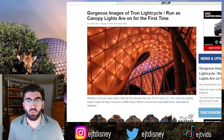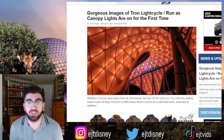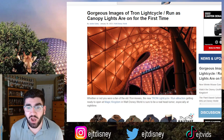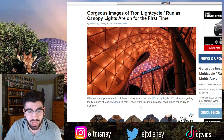What's going on guys, TJT here and welcome back to the channel. Today we have some new images from the TRON roller coaster ride coming to Walt Disney World. Let's get right into the article here from waltdisneyworldinfo.com, with the title 'Gorgeous Images of TRON Light Cycle Run as Canopy Lights Are On for the First Time.'